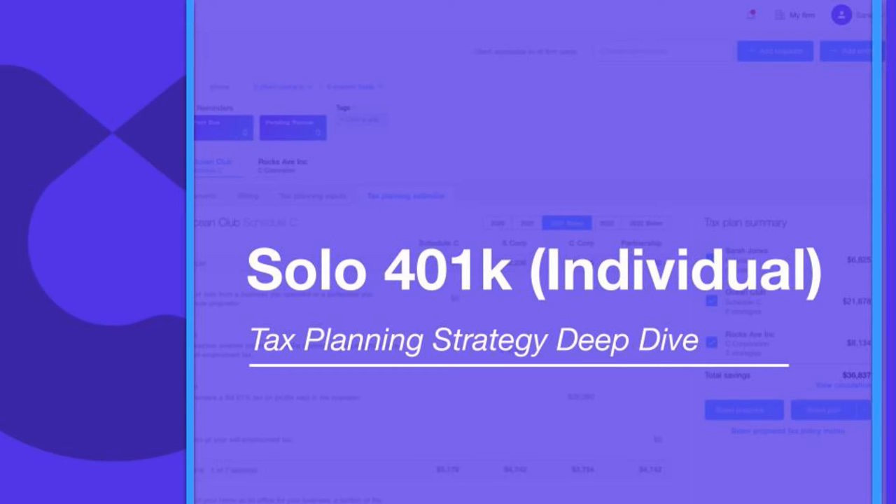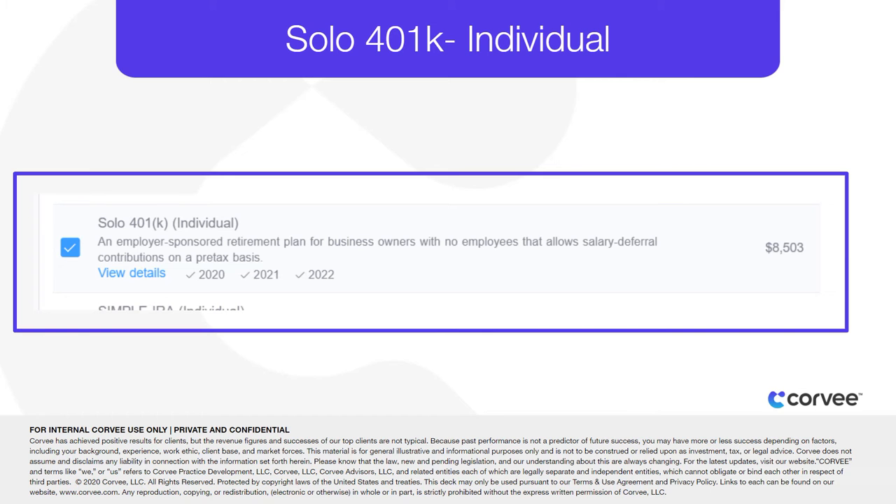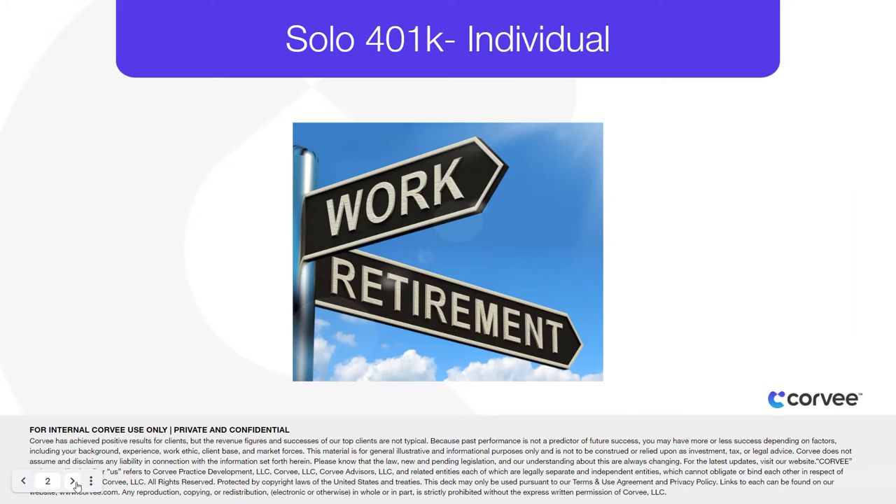Hello, this is Chad Sinclair with Corby. Let's talk about the individual side of an employer-sponsored retirement plan for business owners with no employees that allows for salary deferred contributions on a pre-tax or after-tax basis. Earnings in a 401k plan accrue on a tax-deferred or tax-free basis respectively. The taxpayer can have other retirement plans and contributions are not required.